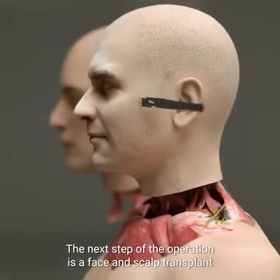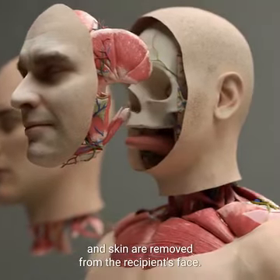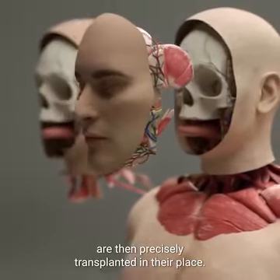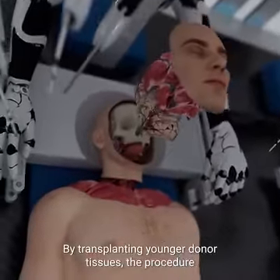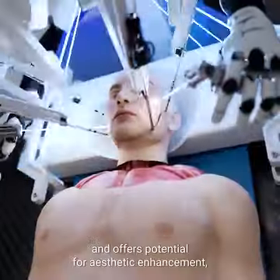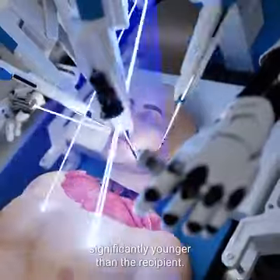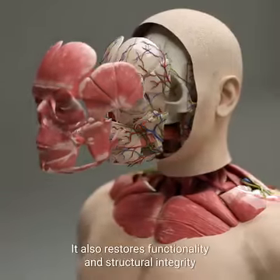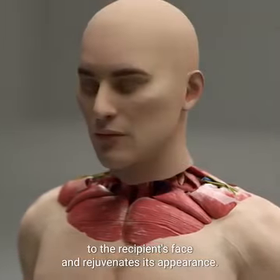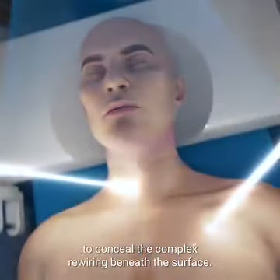The next step is a face and scalp transplant where all the muscles, soft tissues, and skin are removed from the recipient's face. The donor's face, muscles, and soft tissues are then precisely transplanted in their place. By transplanting younger donor tissues, the procedure reduces the probability of tissue rejection and offers potential for aesthetic enhancement, particularly where the donor is significantly younger than the recipient. It also restores functionality, structural integrity, and rejuvenates the appearance of the recipient's face. BrainBridge then carefully sutures the skin to conceal the complex rewiring beneath the surface.